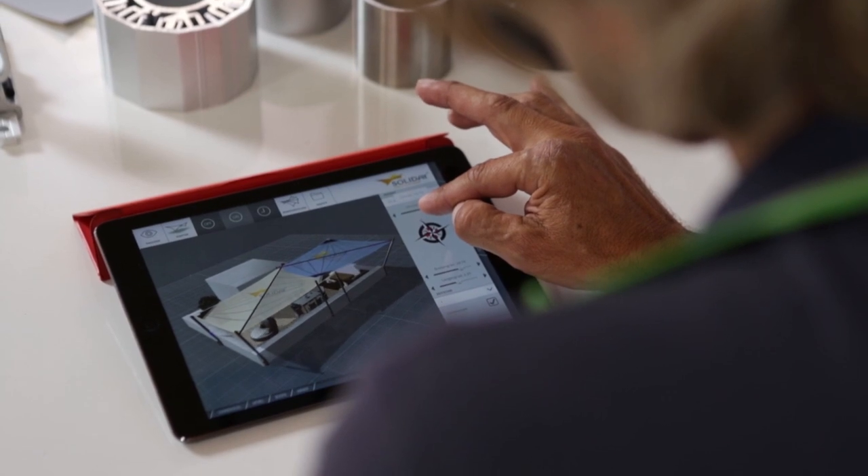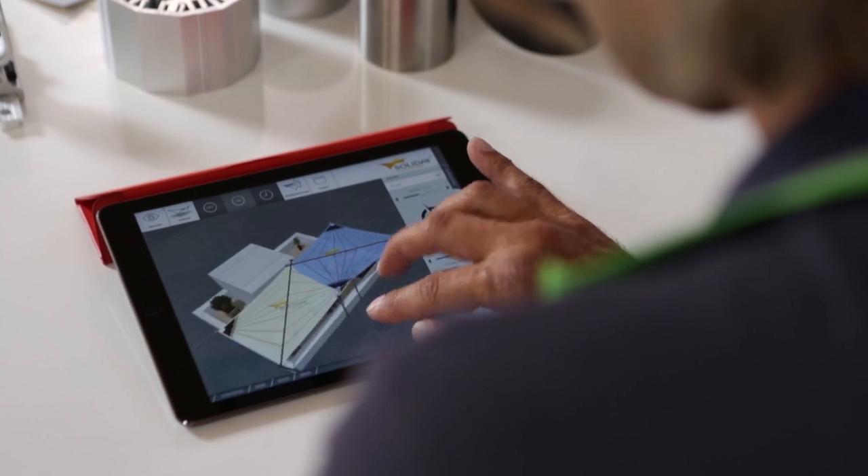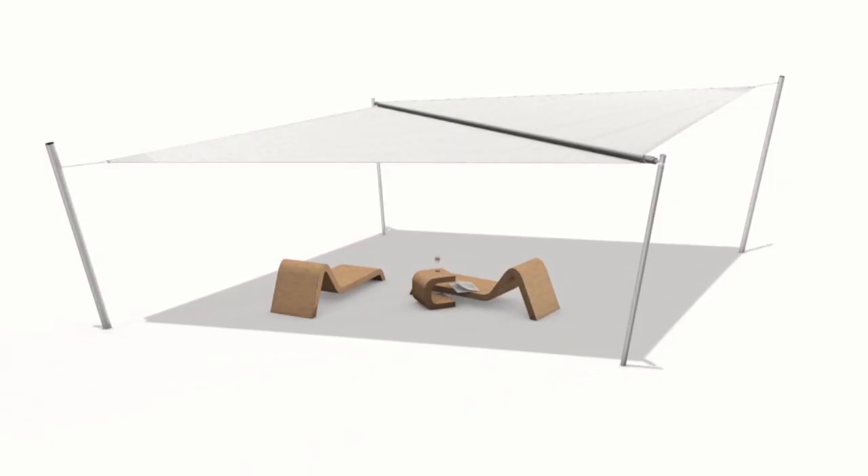With the help of the Soliday app, the specialized dealers create a GPS-based shade simulation and a measurement-justified 3D model. Based on these data, Soliday starts with the construction.